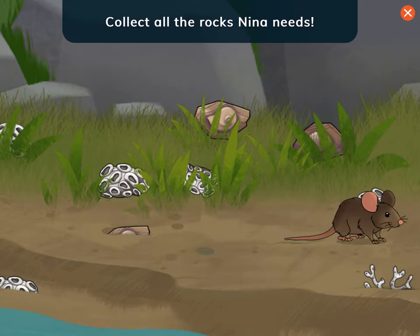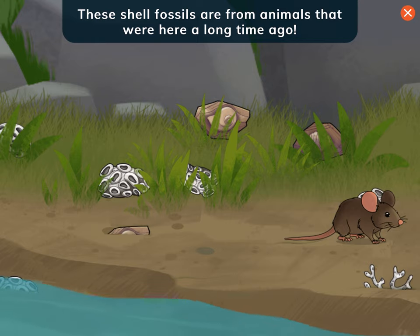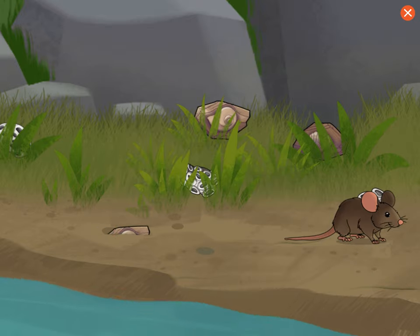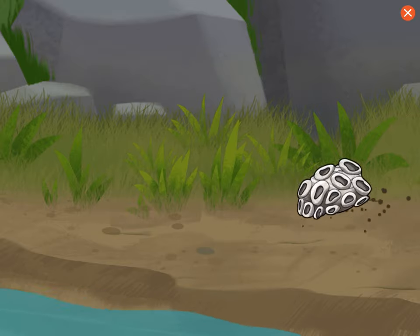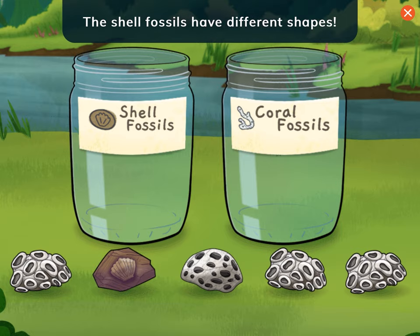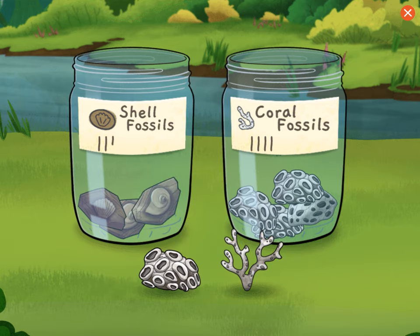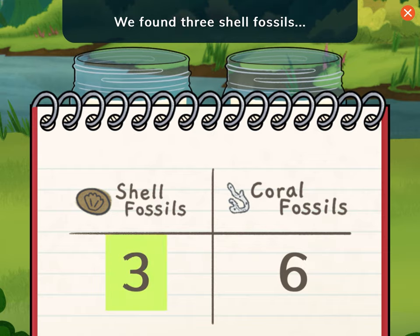Collect all the rocks Nina needs. Tap the fossil shapes like shells, and the bumpy coral fossils. These shell fossils are from animals that were here a long time ago. Coral is an underwater animal that's found in the ocean — these fossils came from coral that lived here long ago. Terrific! Masi Cho to the tribal council for letting us collect here. Look what you found! Shell fossils and coral fossils! The shell fossils have different shapes. Coral fossils are bumpy! We found three shell fossils and six coral fossils.